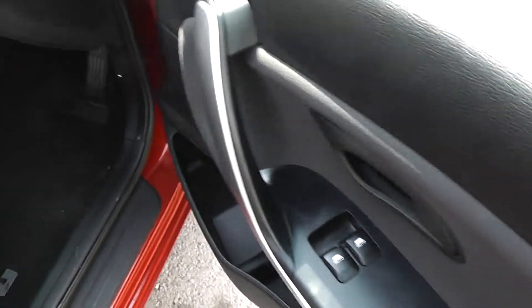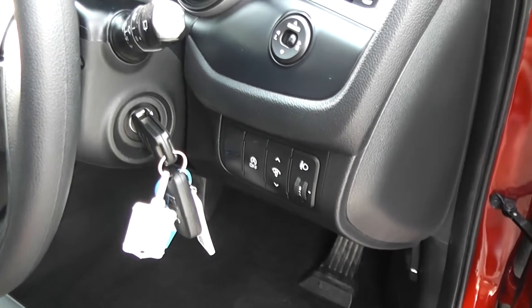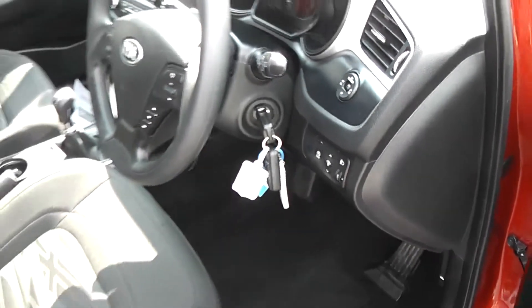There are electric windows in the front of the car. It also has automatic stop-start to save you fuel. You can also alter the brightness of the instrument lights inside the car, and it has remote central locking.